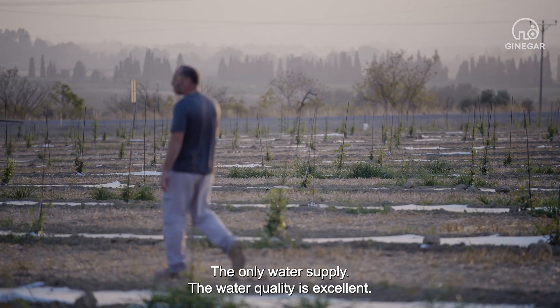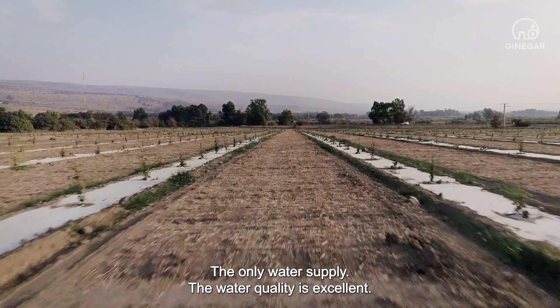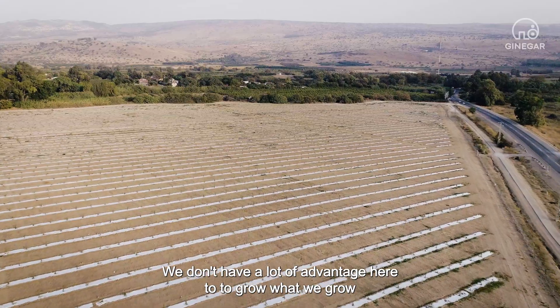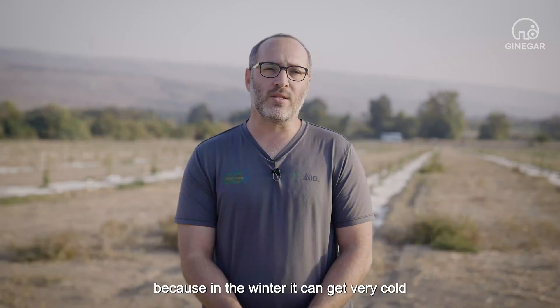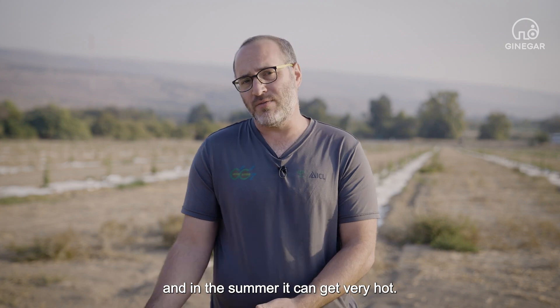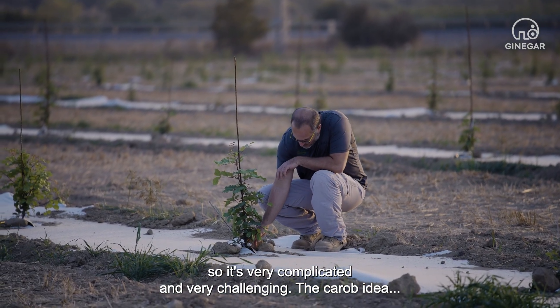We irrigate from Dan River, the only water supply. The water quality is excellent. We don't have a lot of advantage here to grow what we grow, because in the winter it can get very cold, and in the summer it can get very hot. There's a lot of wind, so it's very complicated and very challenging.